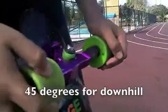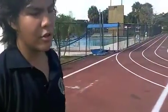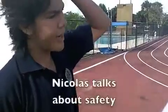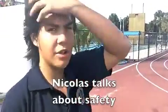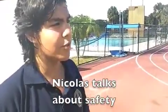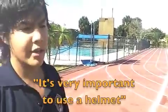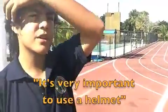Because 45 is more for downhill. And I want these ones for doing... I don't use a helmet because we are in a flat spot — it's not a hill. It's not a hill, so it's not dangerous. But if a person that never skates goes on a hill, he could get hurt or crash. It's very important to use a helmet.